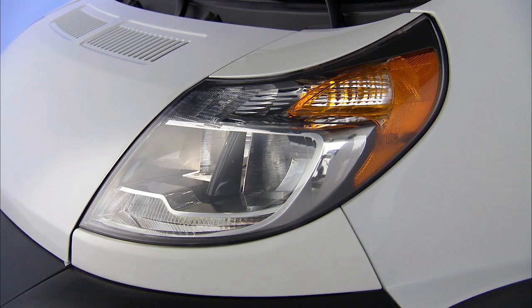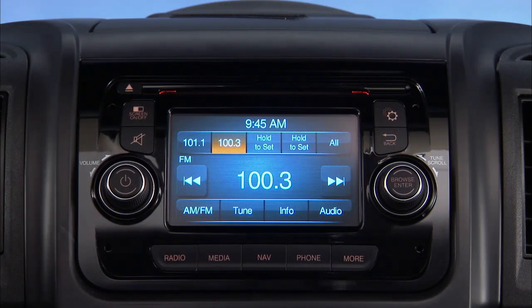You can set your daytime running lights to come on automatically whenever the engine is running. Here's how to make that adjustment.